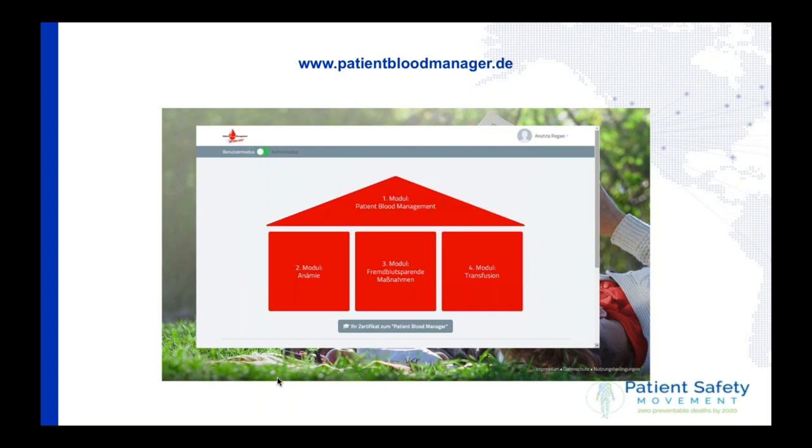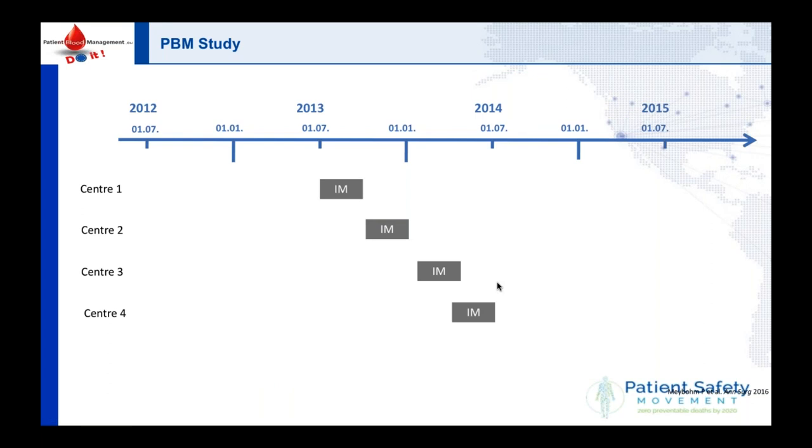How can we get doctors to do the right thing? I'm a huge fan of training — training, training, training. We have set up a webpage called the Patient Blood Manager, also now available in English. It doesn't cost any money but requires a whole day to complete four modules: patient blood management, anemia, how to spare blood, and transfusion. In my department I have over 130 doctors, and it is mandatory to complete this patient blood management test. If you don't do it, you are not allowed to transfuse blood, because it is a very dangerous drug if used in the wrong way.